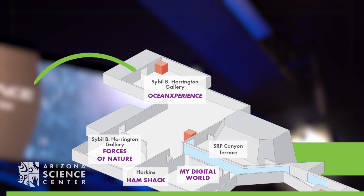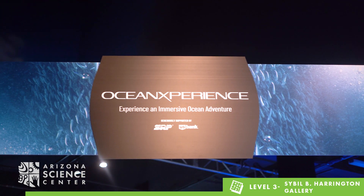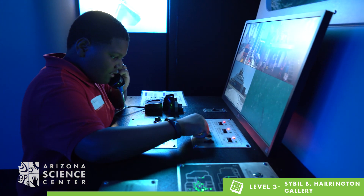Located on Level 3 in the Sybil B. Harrington Gallery, Ocean Experience puts visitors in the driver's seat of personalized adventure. Climb aboard an interactive replica of Ocean Explorer, the most advanced research and filmmaking vessel in the world.